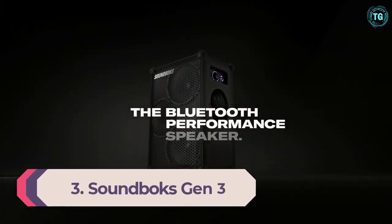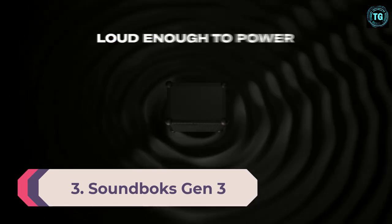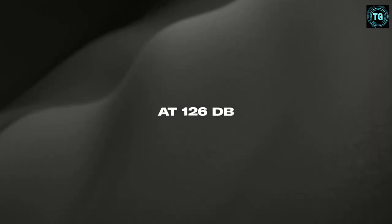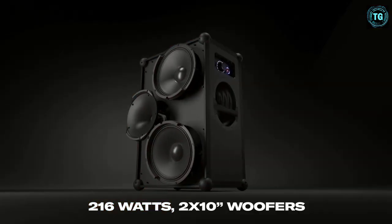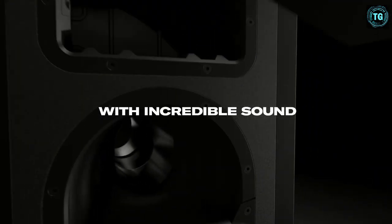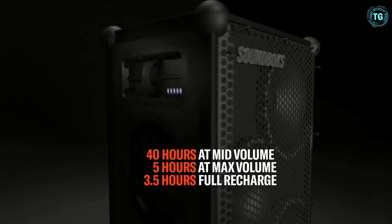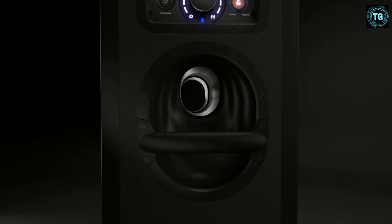Number 3: Soundbox Gen 3. The Soundbox 3rd Gen is without a doubt the loudest, biggest, and most impressive large Bluetooth speaker on the market. While it is not the most portable, the Soundbox makes up for it in volume and additional features, containing 2x10-inch woofers and a 1-inch tweeter. The Soundbox has no problem producing incredibly loud sounds while maintaining clean and crisp sound quality across the volume range without distortion or other unwanted artifacts.